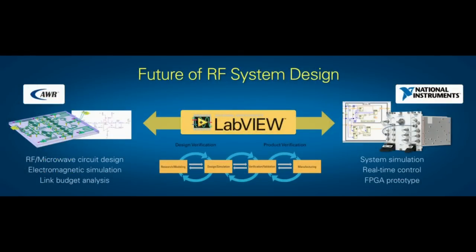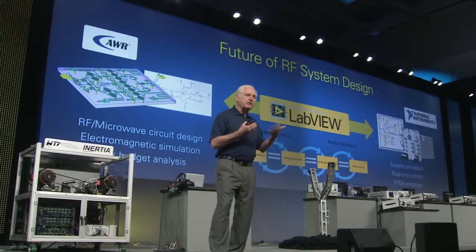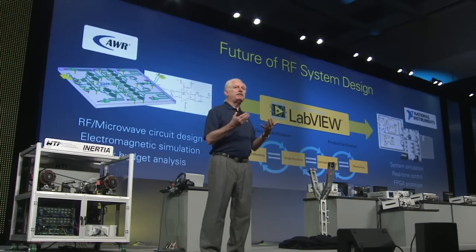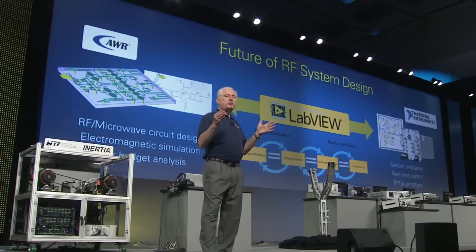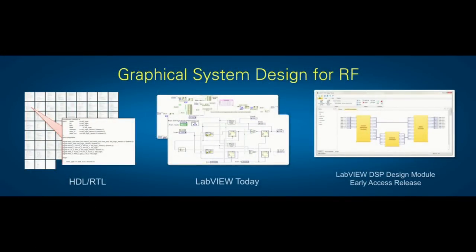Looking to the future, we recently acquired AWR, whose technology is focused on high-frequency design. There's a tremendous interaction between design and test in RF because of the complexity and sensitivity to geometries involved. Having the ability to tightly integrate this design capability with test capability gives us a differentiated position and makes us whole in solving our customers' RF problems. We also have an early-access version of our DSP diagram, intended to take LabVIEW to the next step with high-performance, high-speed streaming — we've been working intensely on this for several years to make LabVIEW the tool of choice for high-speed streaming computation for RF applications.